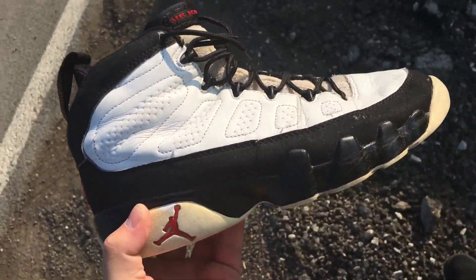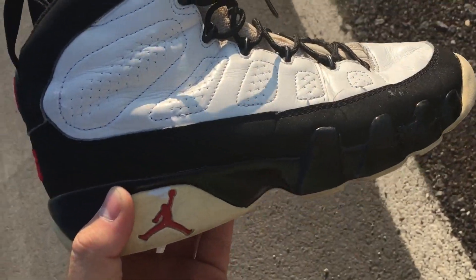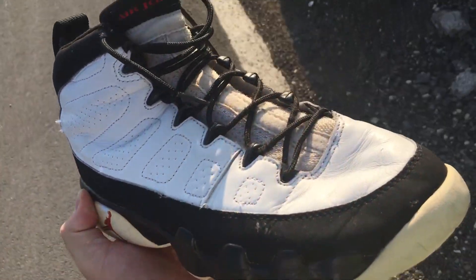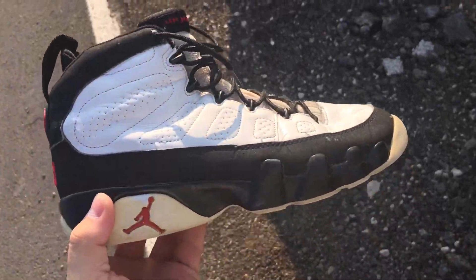I ended up picking these up. I was going to originally leave them, but he gave me a better deal on them. They're the 2001 pair, so I went ahead and grabbed them.